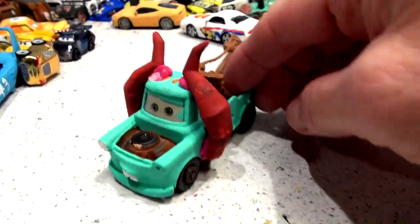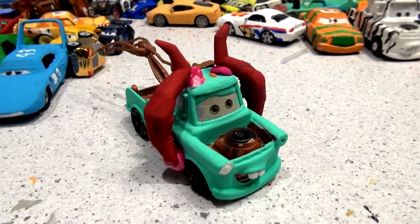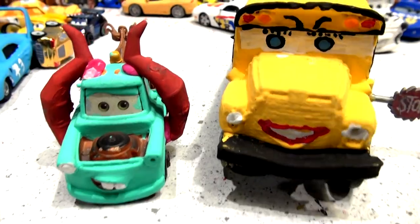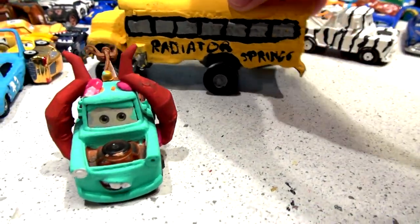We've basically taken Mater out of retirement and now he's the tow truck of doom. And he goes next to Miss Fritter, who doesn't have any horns because she is now the Ride Eater Springs School Bus.